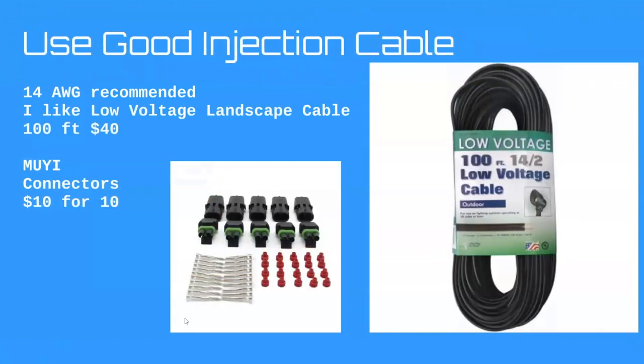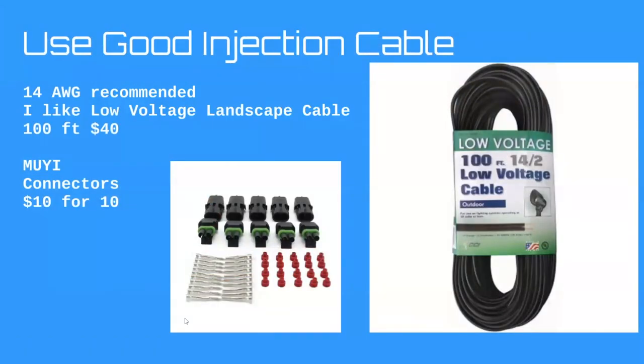Rule four: use good power injection cable. I live in Florida and deal with sun rot badly — pixels after three seasons are already disintegrating in my hands. I love landscape cable because it's UV stable. I've had it laying on the ground all year round and it never degrades. It's 14 gauge, real copper, truly 14 gauge. You can buy it at Lowe's, Home Depot, or Amazon — I get 100-foot rolls for $40. It helps by giving you a bigger cable for power injection.